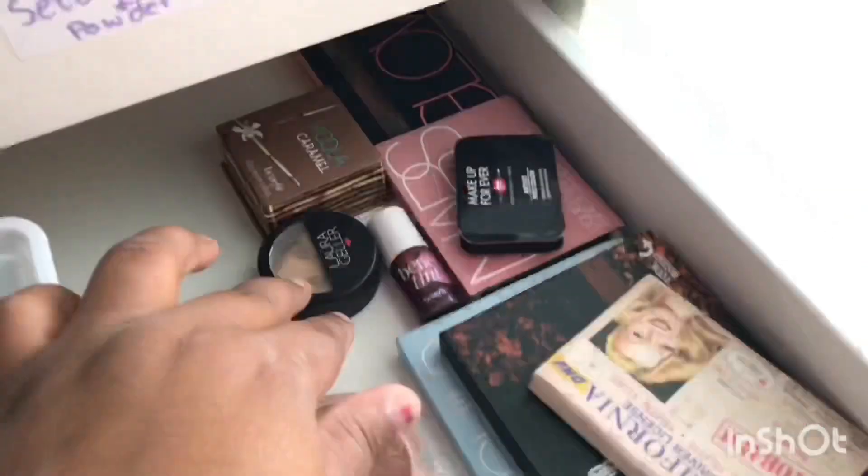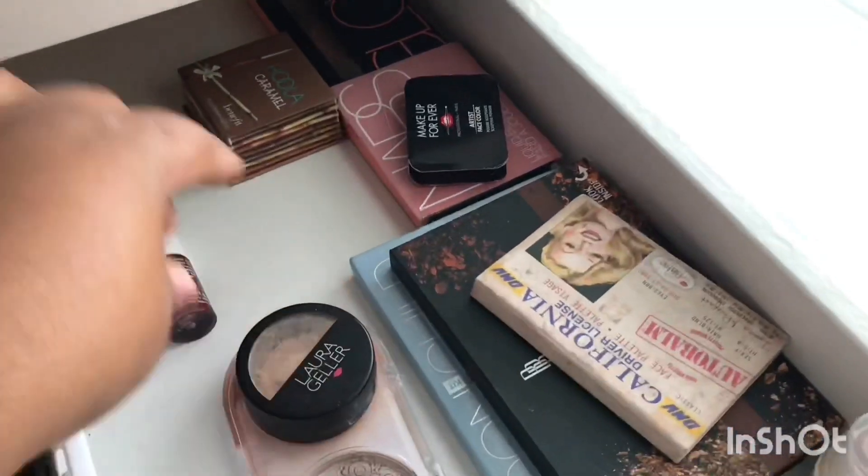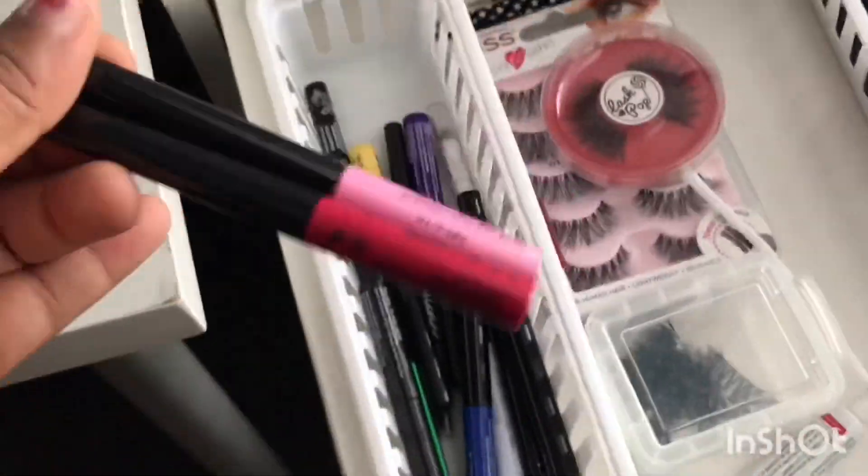What's up you guys! For today's video I'm going to be showing you my 2019 makeup collection. I hope you guys enjoy this video and if you do please give it a thumbs up. Let's get right into it.